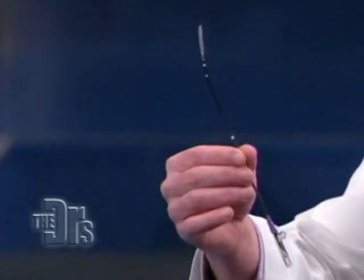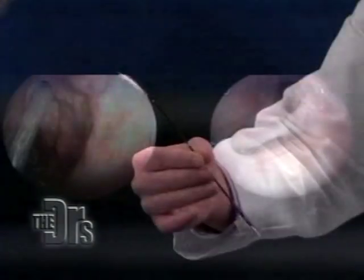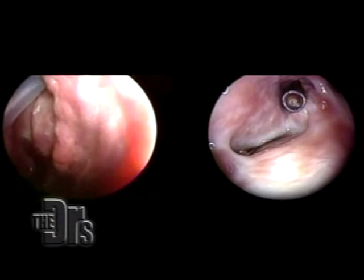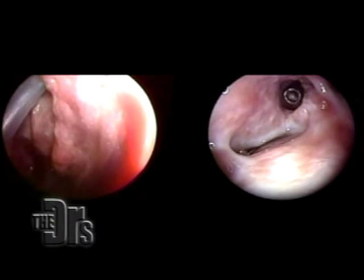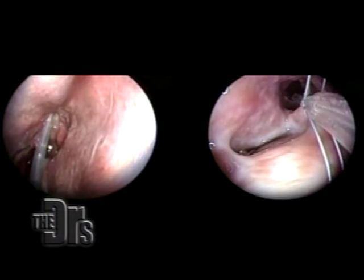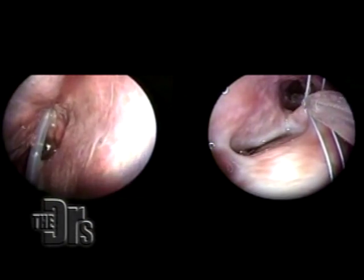So can you show us what exactly you did? I sure will. What we did with Anya initially was we started by using this balloon — a sinuplasty technique where we placed the balloon up into her sinuses. In this situation, Anya was really suffering from frontal sinus disease particularly. We dilated or expanded the drainage opening of the frontal sinus.